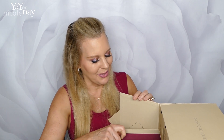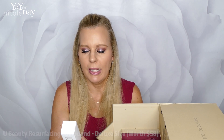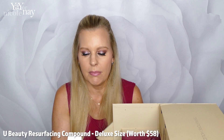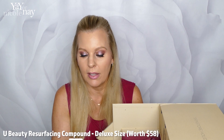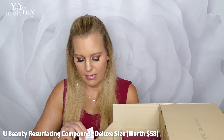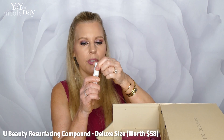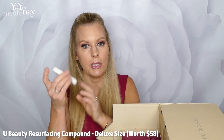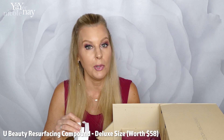Next door — this is the You Beauty Compound, a resurfacing compound featuring patent-pending Siren Capsule technology. It's like a deluxe sample size of this resurfacing serum. It's going to exfoliate me!